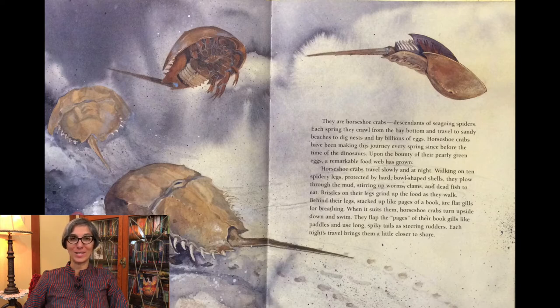Horseshoe crabs travel slowly and at night, walking on ten spidery legs, protected by hard bowl-shaped shells. They plow through the mud stirring up worms, clams, and dead fish to eat. Bristles on their legs grind up the food as they walk. Behind their legs, stacked up like pages of a book, are flat gills for breathing. When it suits them, horseshoe crabs turn upside down and swim, flapping the pages of their book gills like paddles and using long spiky tails as steering rudders. Each night's travel brings them a little closer to shore.